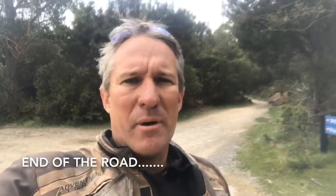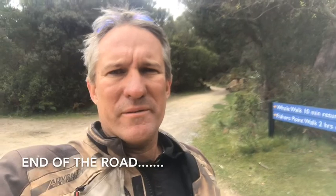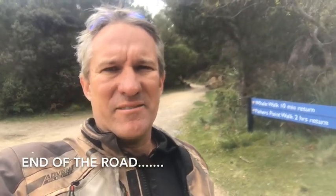I made it to the most southern part of Australia that you can reach by vehicle. At the end there's a bit of a walkway, but that's it — as far south as I can go.